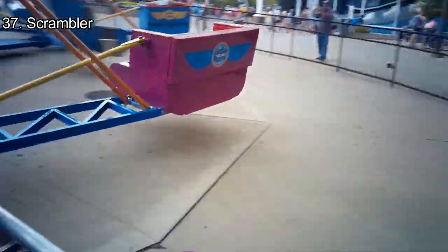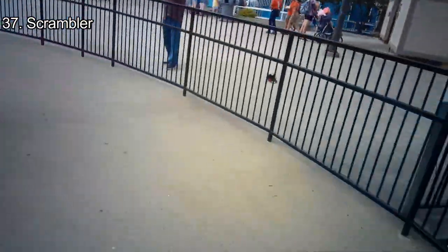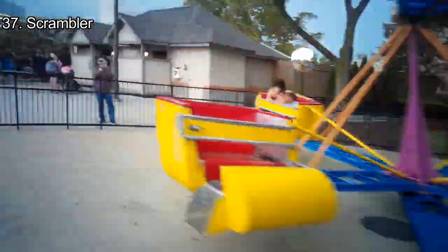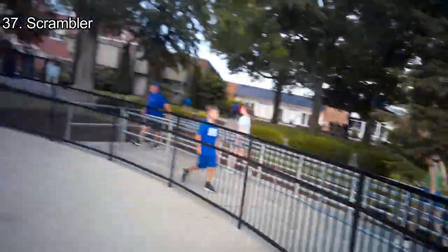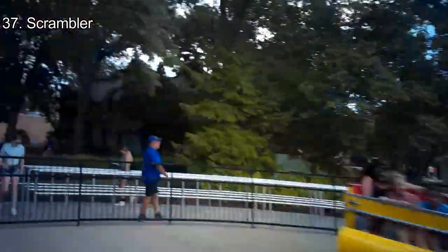Number 37: Scrambler. Here is another classic flat ride being relocated to the new Boardwalk. In 2023, it will be known as the Atomic Scrambler. Scrambler is one of the favorite flats because of the short waits, but it's not anything special. The ride has strong laterals on each turn but has a relatively short ride cycle. It's still fun to ride every once in a while, though.